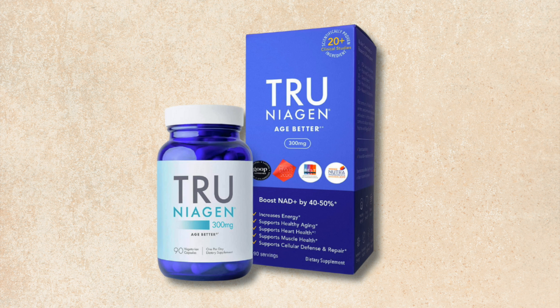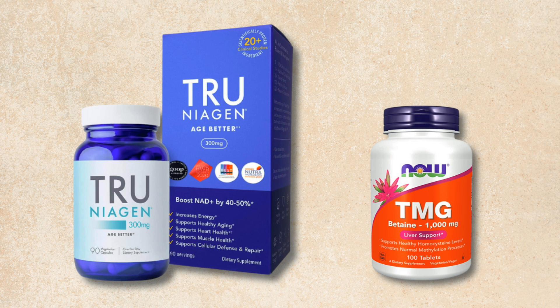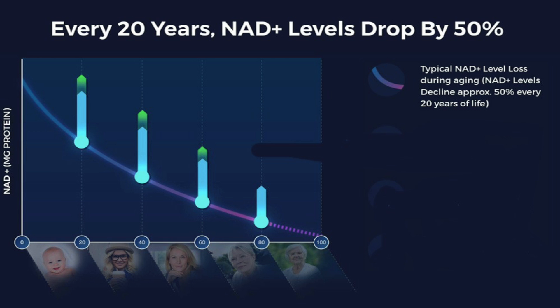So should you supplement with TMG? If you're not taking NR, NMN, or some kind of NAD booster, there's no need for it — just make sure your homocysteine levels are not elevated and that you have adequate B9 and B12, and you should be fine. But if you're taking NR or NMN, even at low doses of 250 or 300 milligrams, then it's possible that a low dose of TMG would provide some benefit. It probably won't do any harm, but I'll keep you updated if any new research changes whether we should continue supplementing with TMG.